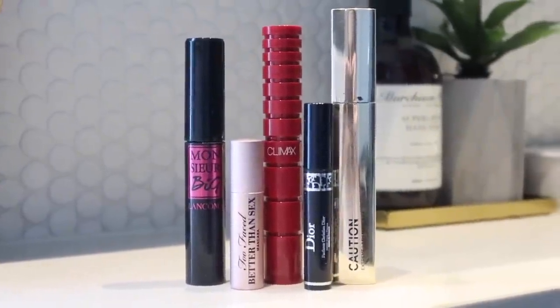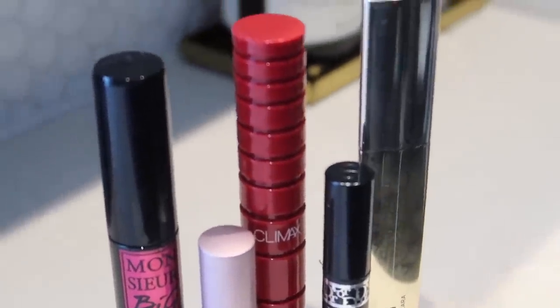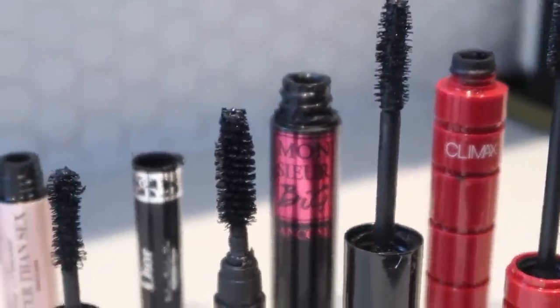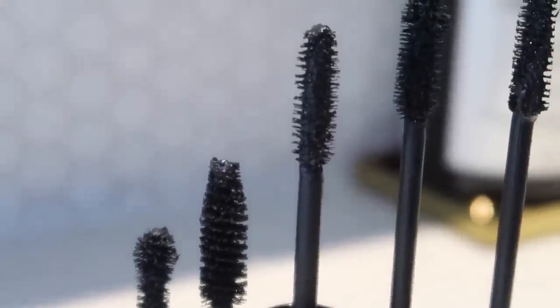I will be ranking these five mascaras for you. Things that I take into account are things like the price, the value for money, even things like the outer packaging — even if it's not as much of a big deal as say an eyeshadow palette — and also of course my own personal experience with the actual product and the wand, which does contribute significantly to the overall ranking. I'm going to review them in alphabetical order and then go through at the end and tell you my ranking of them and why.